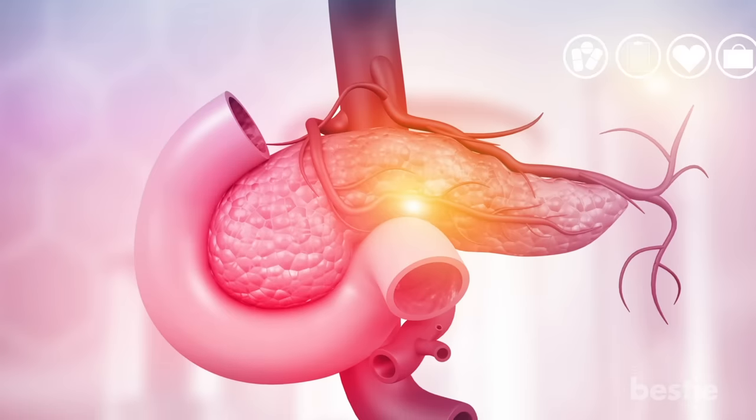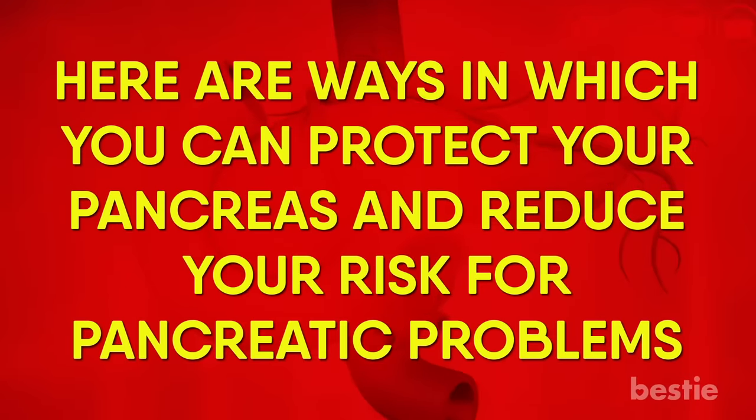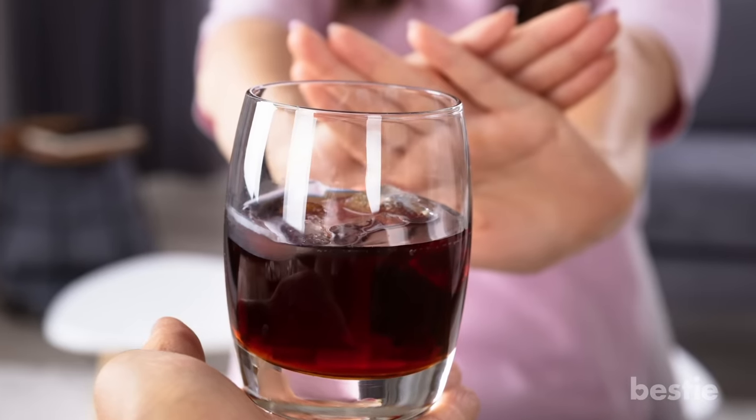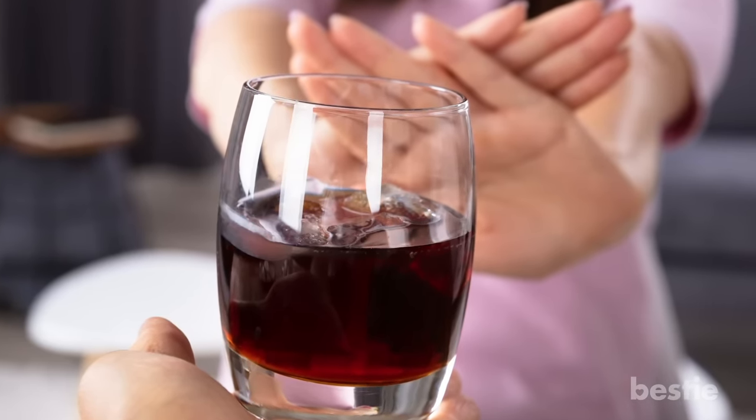Now that you know the symptoms of a weak pancreatic system, here are ways in which you can protect your pancreas and reduce your risk of pancreatic problems. Limit alcohol consumption. By drinking less or not at all, you can help protect your pancreas from the toxic effects of alcohol and reduce your risk for pancreatitis.